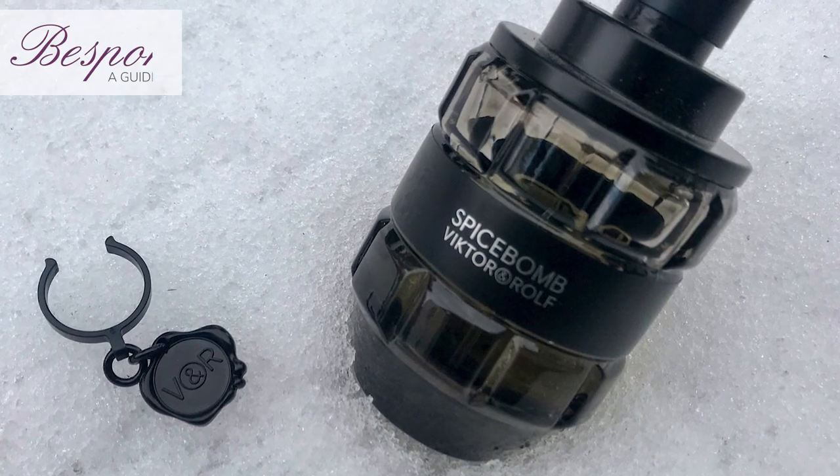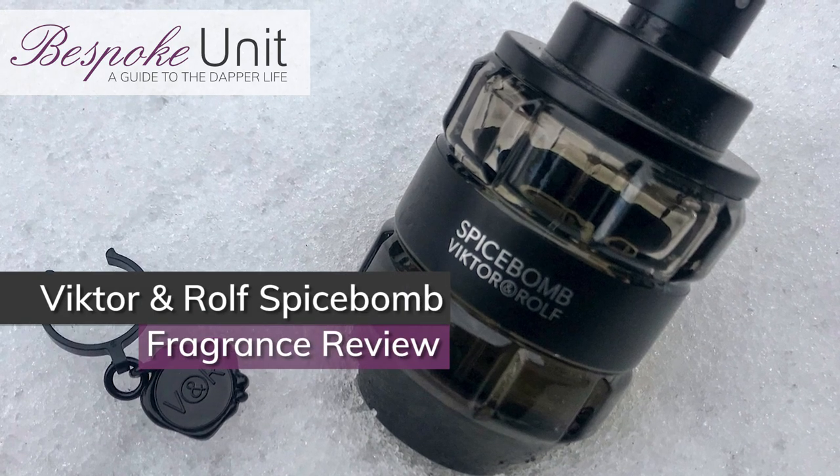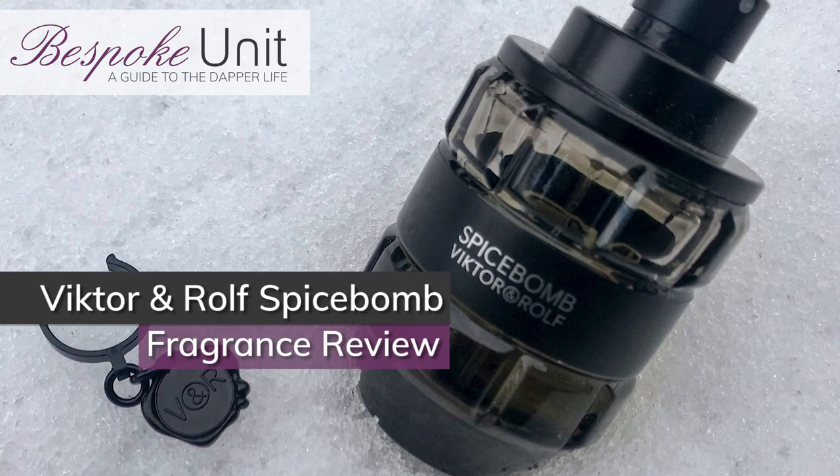Hello and welcome to The Bespoke Unit. In this video we're going to be reviewing Spicebomb. Hello, my name is Paul Anthony and I'm CP. We're with the Victor and Rolf Spicebomb. In the intro you saw us let the grenade off — we're ready to blow some stuff up. We're going to throw ourselves on that grenade right now and tell you all about it.